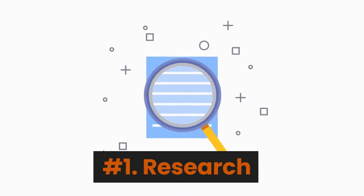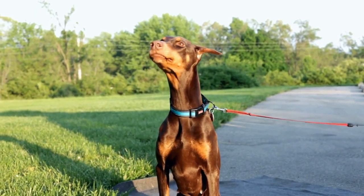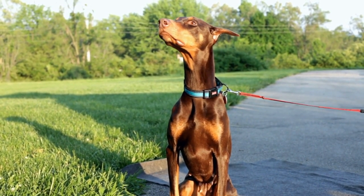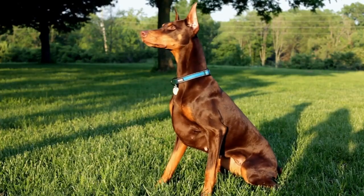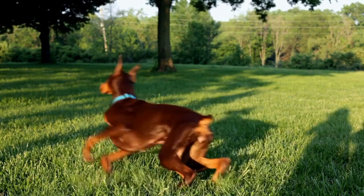Number 1: Research. Make sure to thoroughly research the breed and ensure that a Doberman Pinscher is a suitable match for your lifestyle and living situation. Keep in mind that Dobermans require adequate exercise, attention, and social interaction.